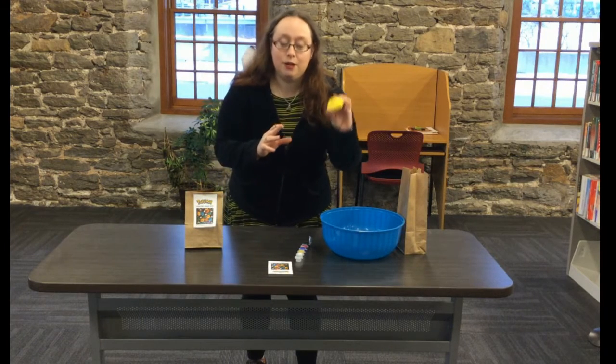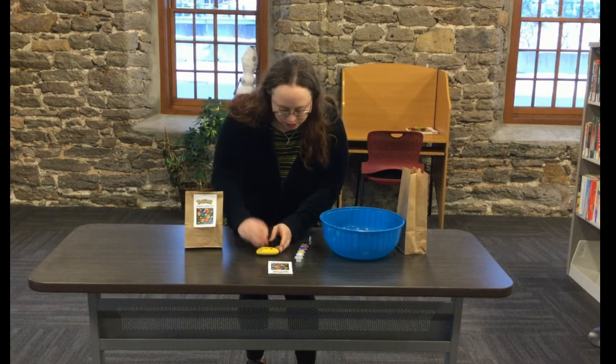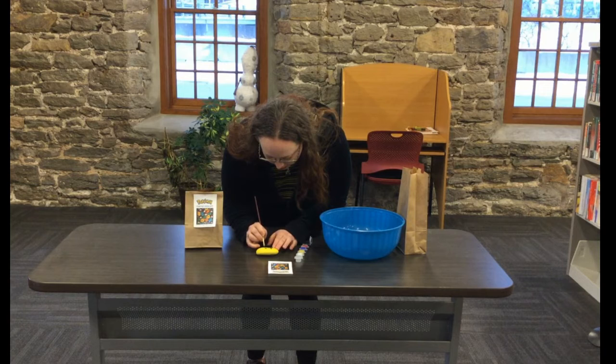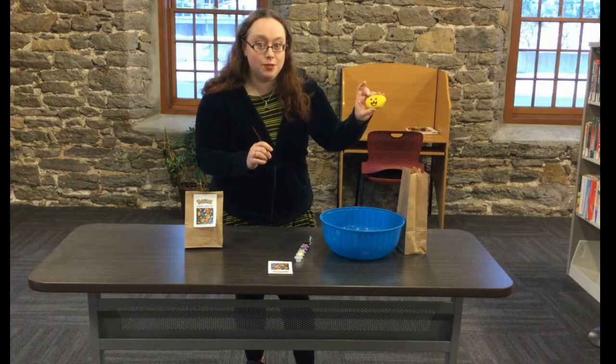Can't tell yet — now it just looks like a little smiley face. Now I've got to make his happy little mouth. So I'm gonna make Pikachu's happy little mouth here. There's my start to Pikachu's little happy mouth.